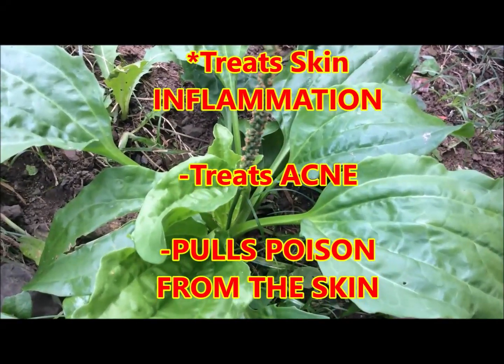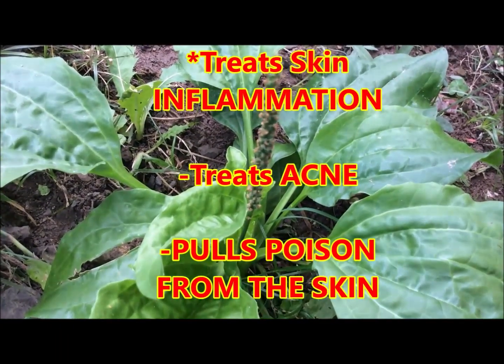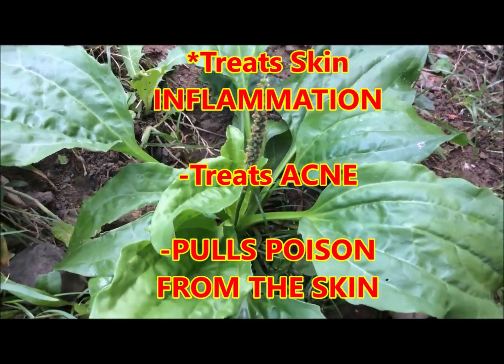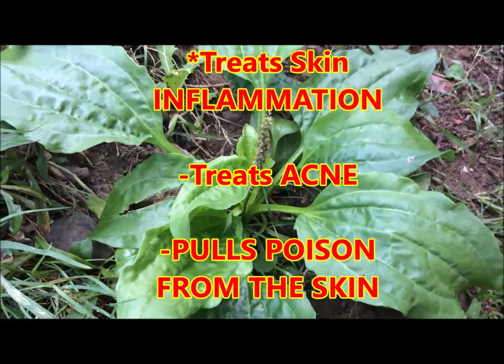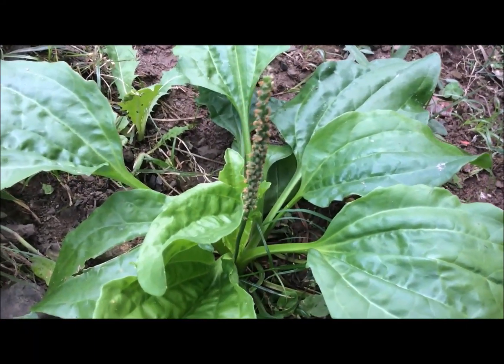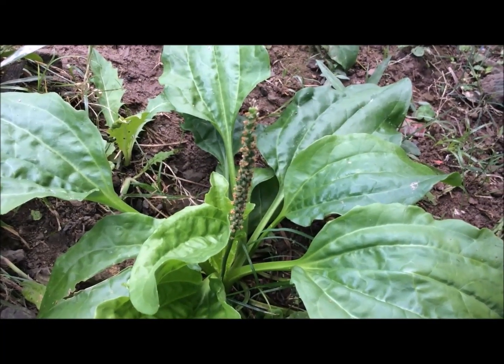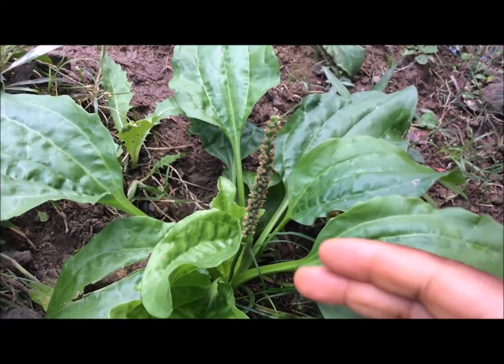This herb also pulls poison from the skin. So if you have gotten a bug bite or a wasp sting, quickly chew the leaves and place onto the affected area and you will be relieved of the pain, and the poison will be pulled out.